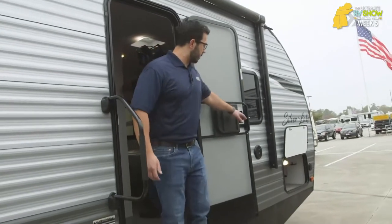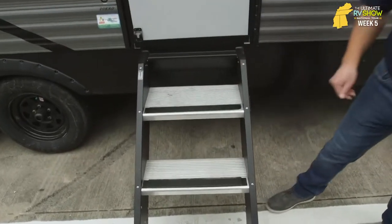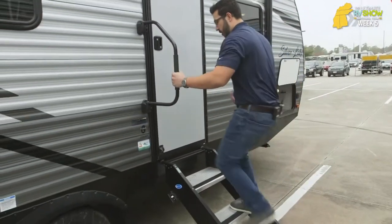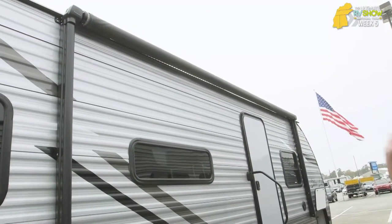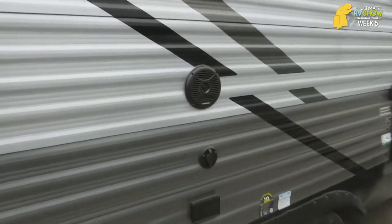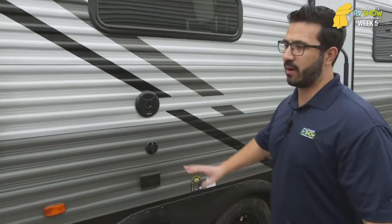Coming outside, the nice features don't just stop there. You'll see the upgraded steps — the Moride Step Above Step system with aluminum treads so they won't rust, folding up into the door with a bigger grab handle. The stairs come out a little further, so from right here you have good control going all the way in. Big power awning with an LED light strip. For entertainment outside, you have speakers if you want to listen to some music — one speaker there, another one up front. If you want to watch TV, you can — cable outlet, electric outlet, just set up a table and you're good to go.